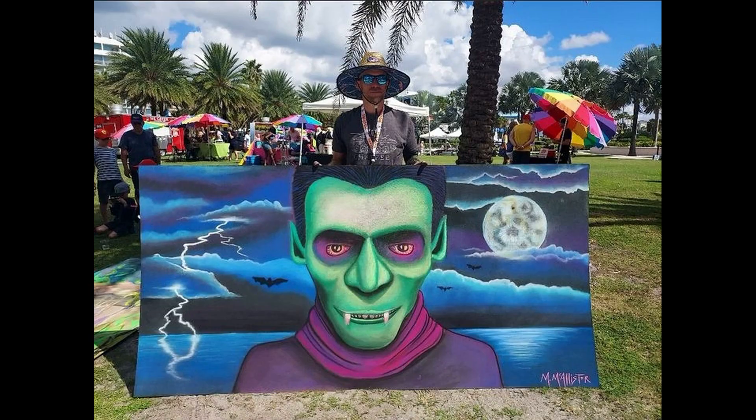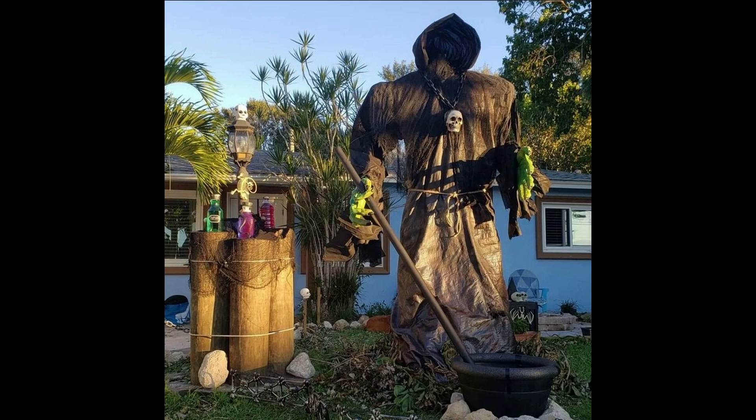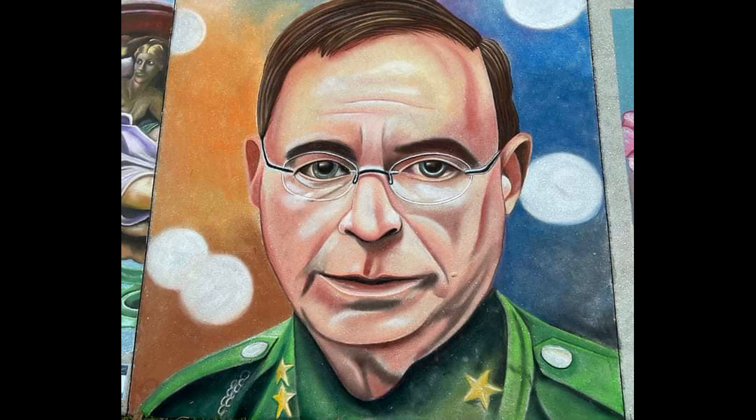Then Halloween came and I did this vampire in shock, and I built a 10-foot witch in my front yard. Then I drew the man, the myth, the legend — Grady Judd — at a chalk festival. And I was lucky enough to get some personal mail from him.